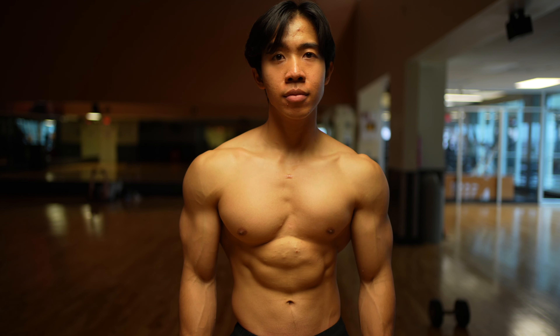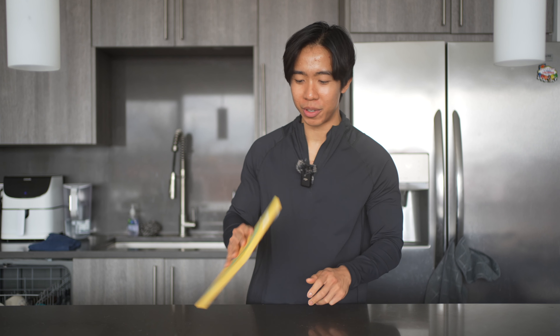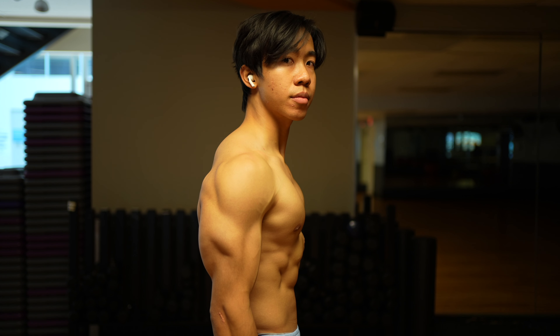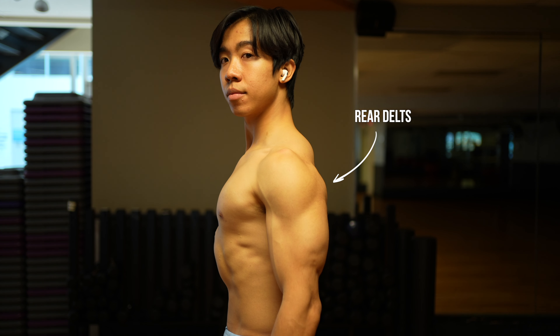The side delts will help you look broader and accentuate that V-frame, but keep in mind we are not 2D characters — we live in the third dimension. Another hallmark of having an aesthetic physique is looking muscular from the side. This is where having big arms, a big chest, and a thick back all help. However, you're most likely already training those muscle groups, but without developing the rear delts, you're not going to be as aesthetic as you can be from the side.